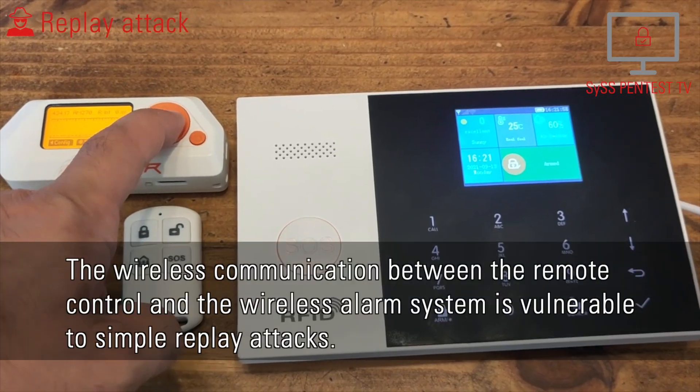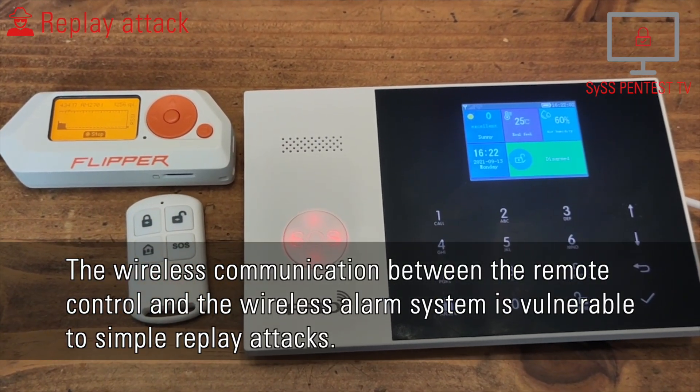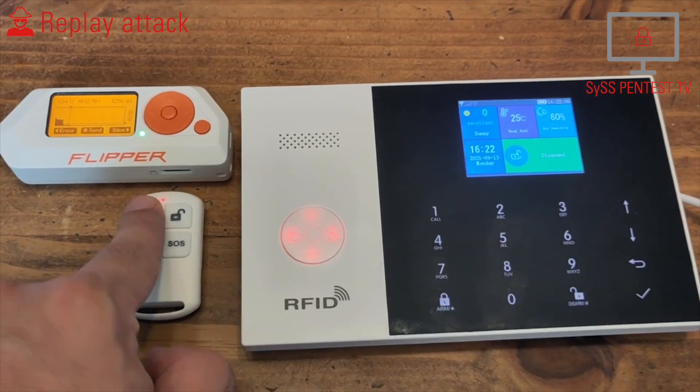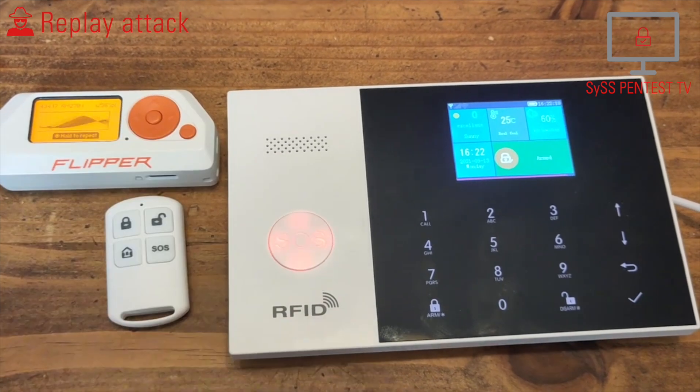System disarmed. The wireless communication between the remote control and the wireless alarm system is vulnerable to simple replay attacks. System armed. System disarmed.